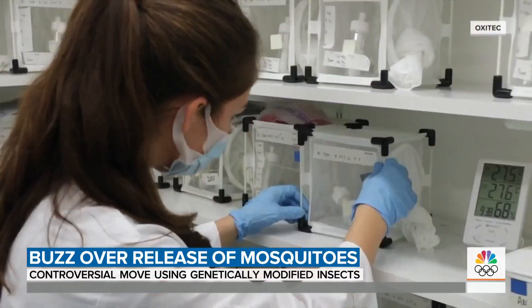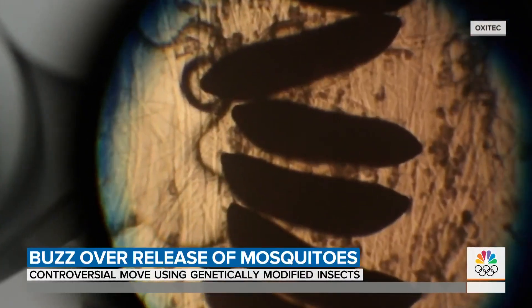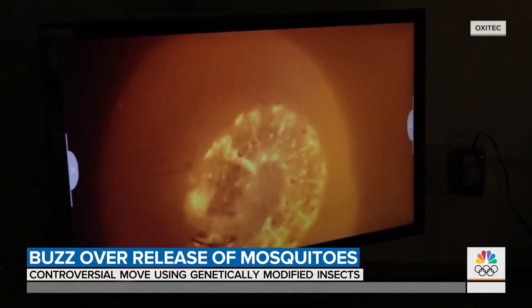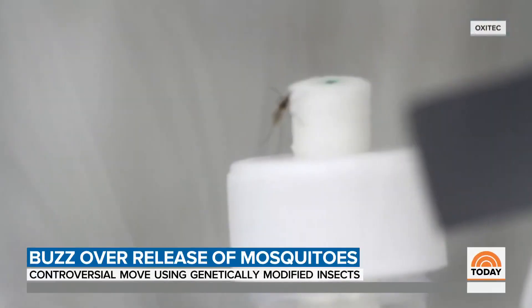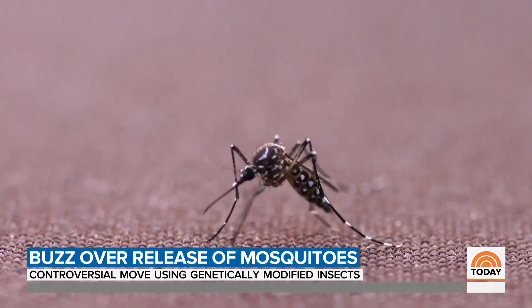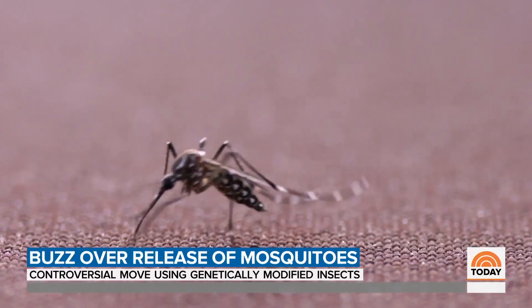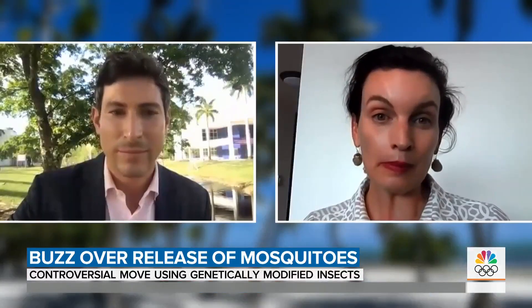The potential solution starts at Oxitec's lab, where tiny eggs are injected with a modified DNA strain, ultimately producing mosquitoes that have what's called a self-limiting gene. Only the male offspring can survive past an early stage. The boys, unlike their female counterparts, do not bite. They run out of females to mate with, and that's how you bring the population down.